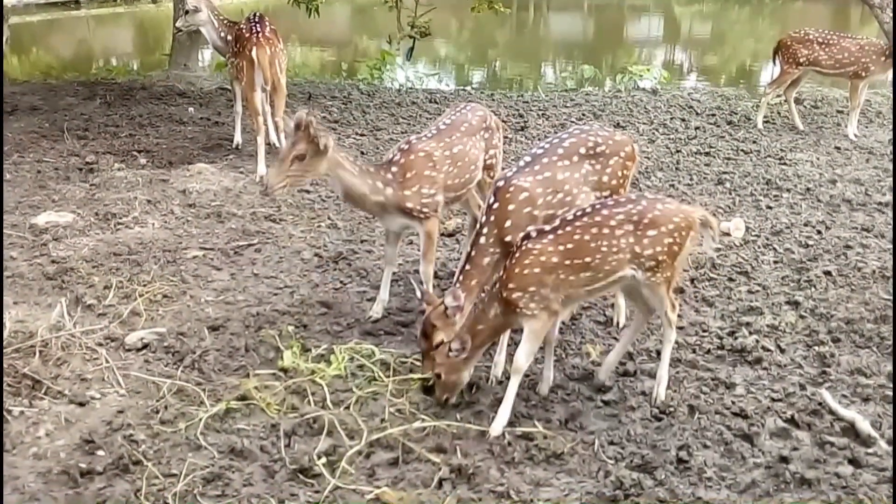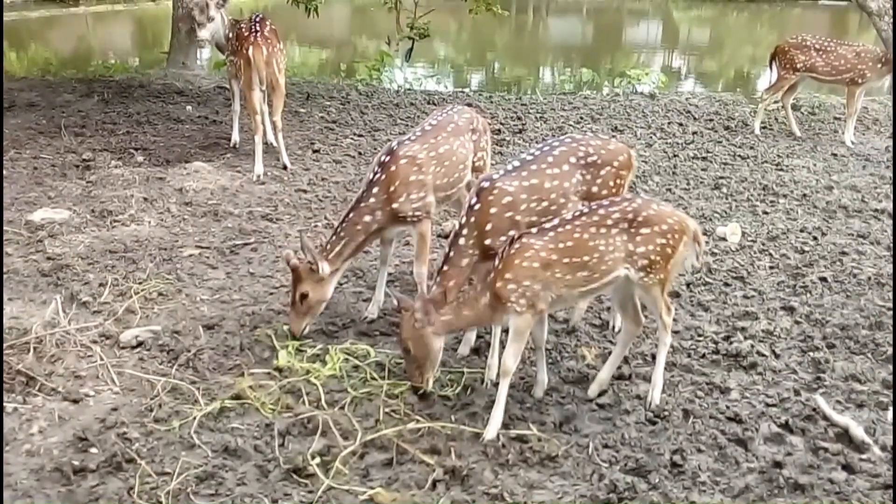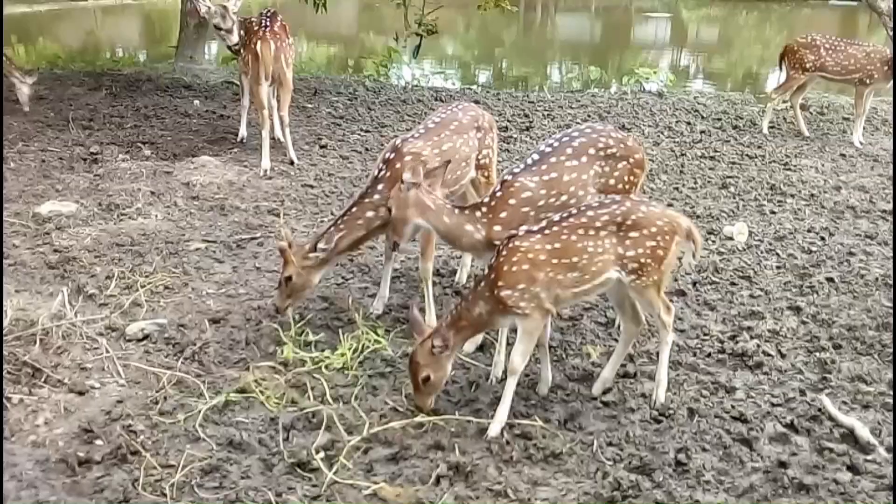Axis deer has white blot spots on reddish-brown hair. Under the neck of the deer, under the stomach, under the tail, and the skin on all four legs is white.